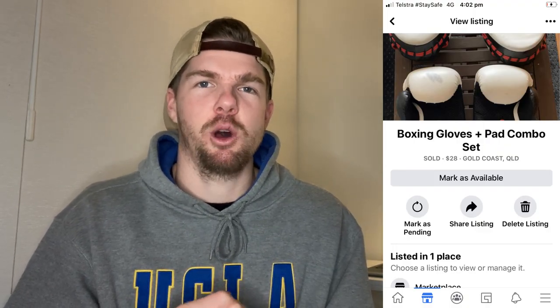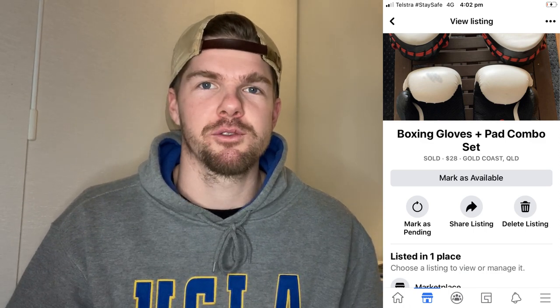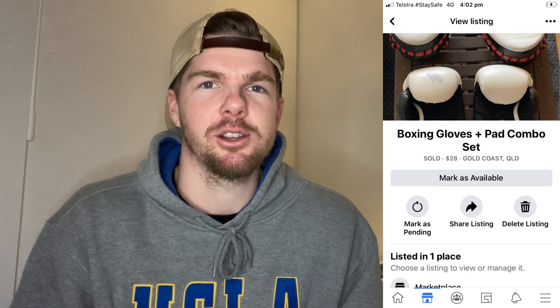Item number one I actually bought from the op shop and it was only just yesterday, so this turned around within the space of 24 hours. The first item is a gloves and pads combo pack. I saw these the minute I walked into the local op shop around the corner from where I live — right at the very front door there was this bag with the gloves. I just knew they were going to sell well. They had a $10 price tag on them and I ended up paying the full $10.